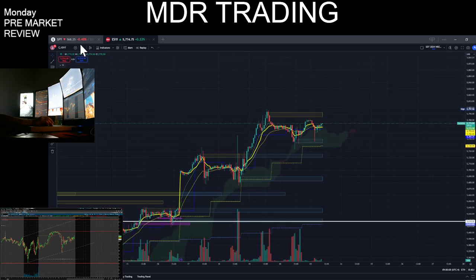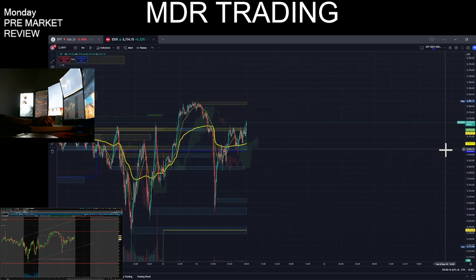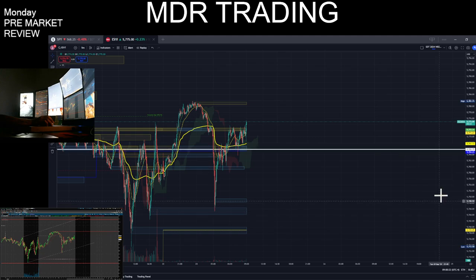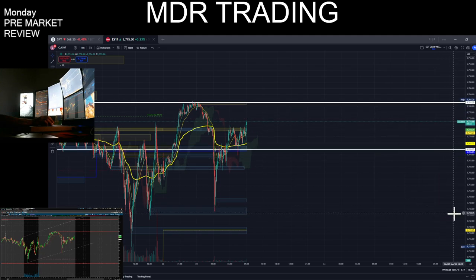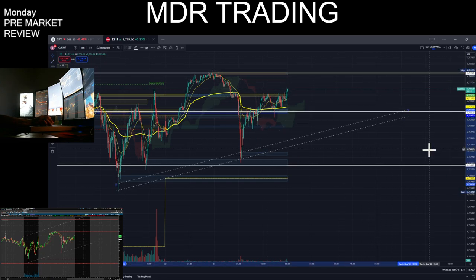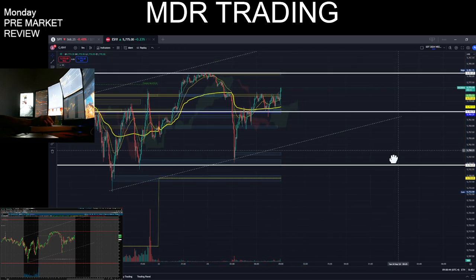Let's check out the ES. Since I have my levels plotted on Spy, I'm going to go over my game plan. These are the levels I will be watching before I take any trades. I just want to see if they stay in this channel.